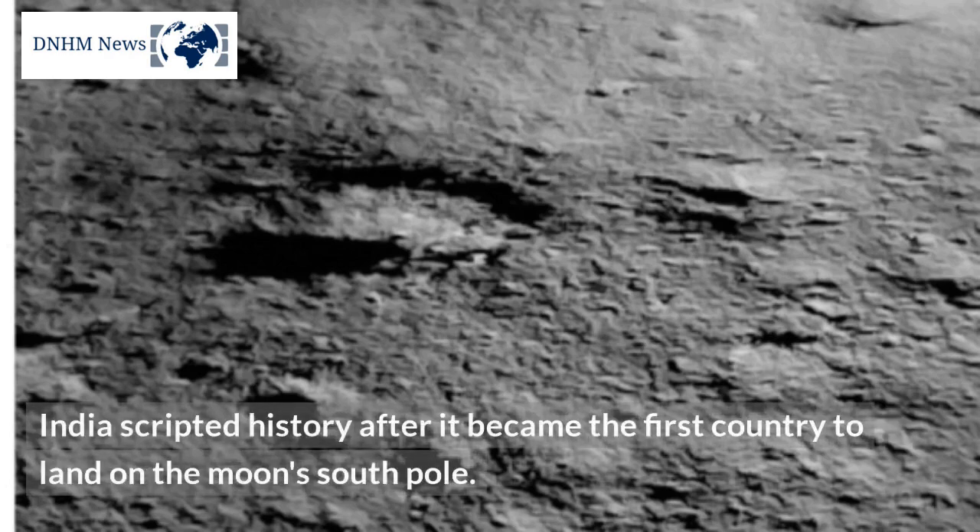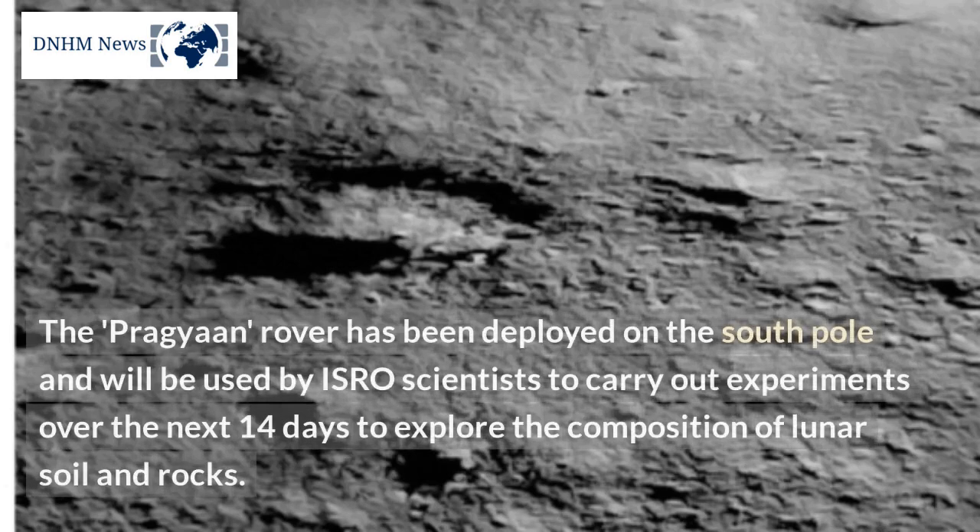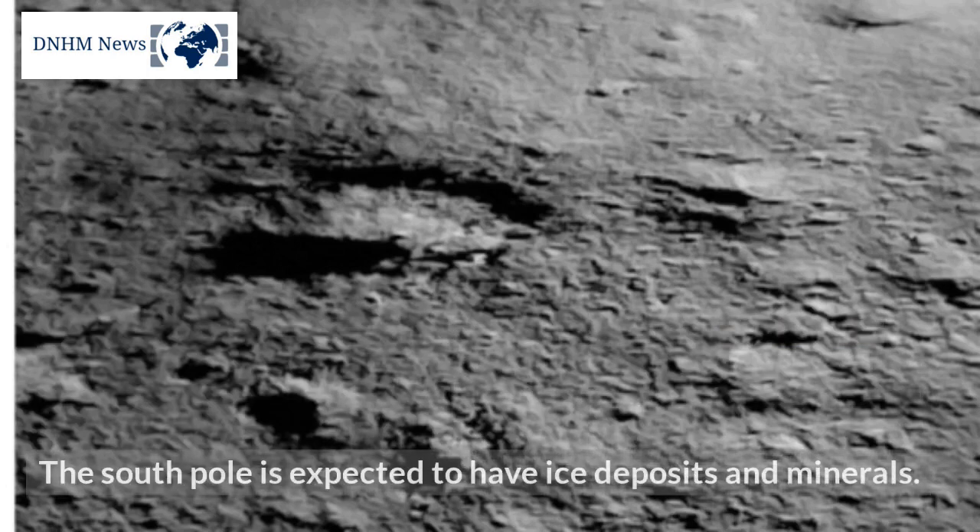India scripted history after it became the first country to land on the moon's south pole. The Pragyan rover has been deployed on the south pole and will be used by ISRO scientists to carry out experiments over the next 14 days to explore the composition of lunar soil and rocks. The south pole is expected to have ice deposits and minerals.